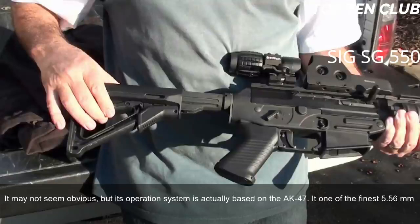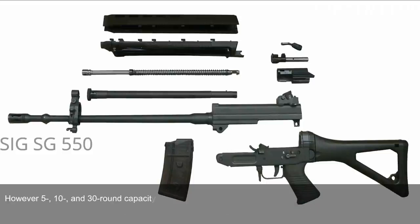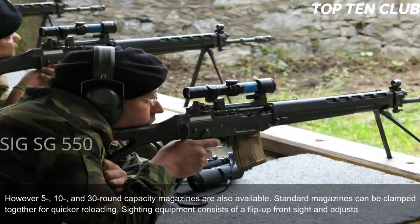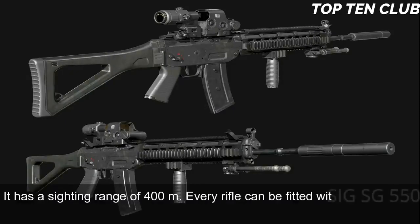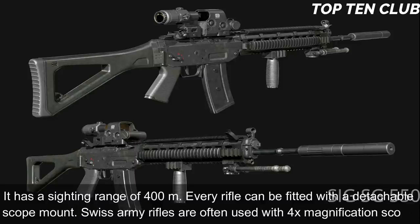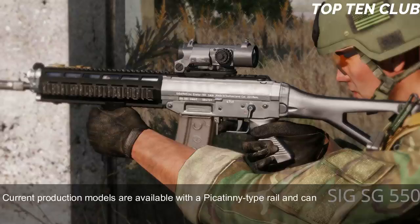Swiss Army SG 550 assault rifles are fed from 20-round translucent magazines; however, 5-, 10-, and 30-round magazines are also available. Standard magazines can be clamped together for quicker reloading. Sighting equipment consists of a flip-up front sight and adjustable rear diopter, with a sighting range of 400 meters. Every rifle can be fitted with a detachable scope mount; Swiss Army rifles are often used with a 4x magnification scope. Current production models feature a Picatinny-type rail for various scopes, red dot, or night vision sights.